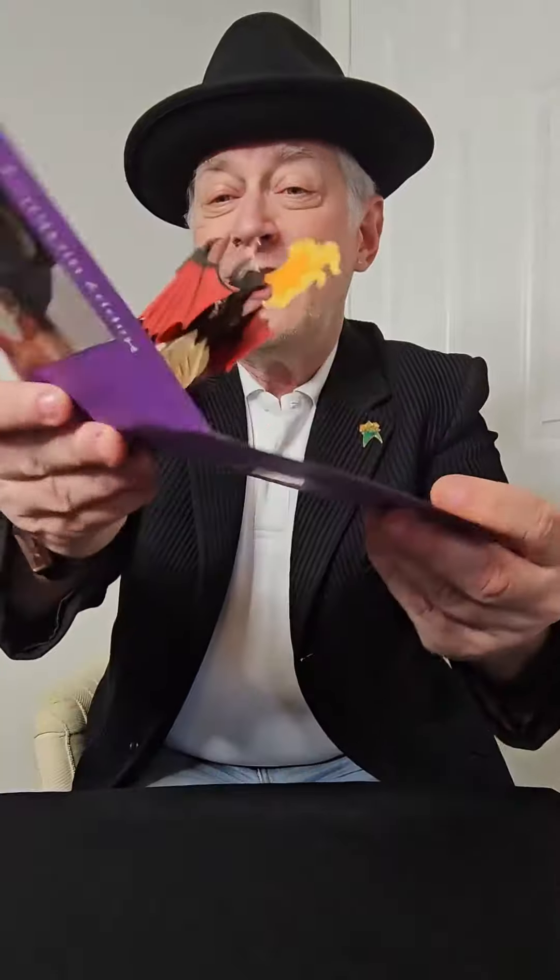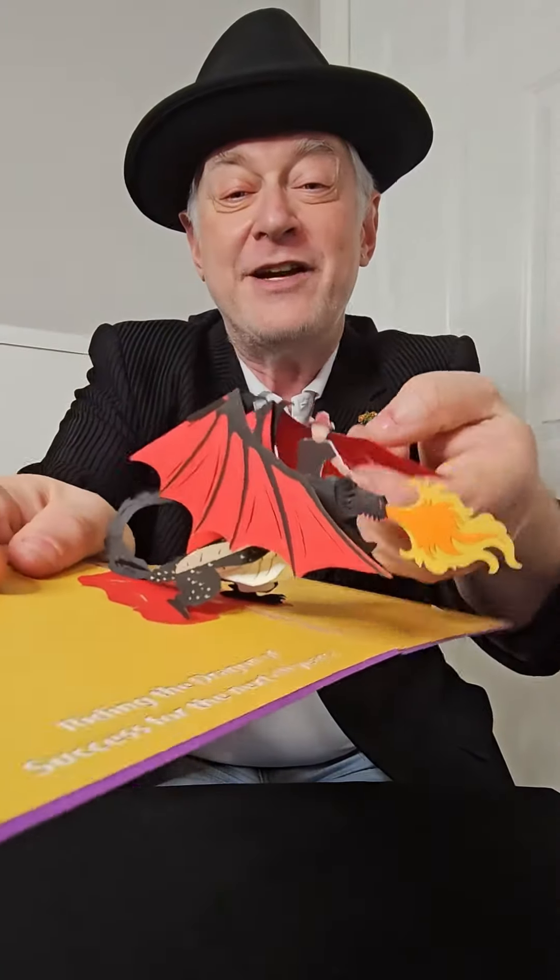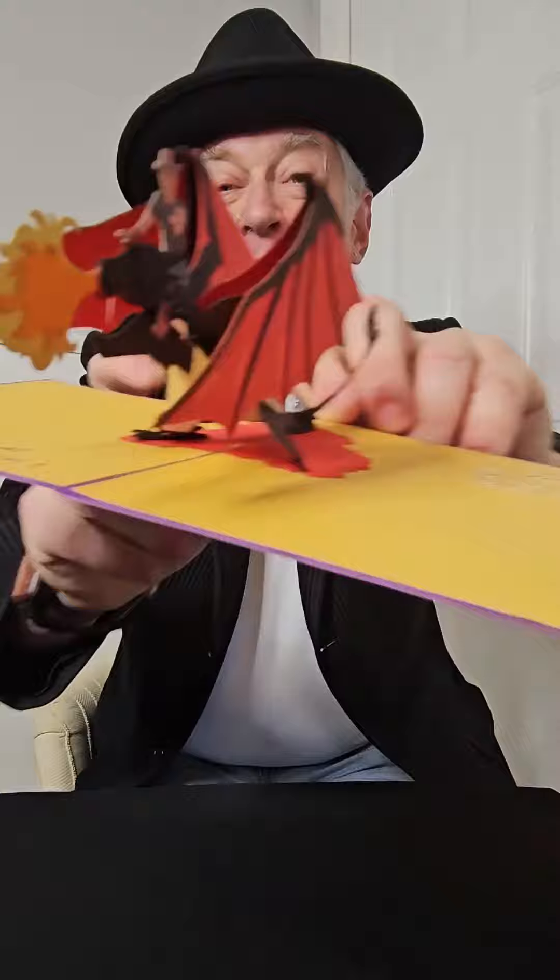Now, what's inside? It could have been a dancing avocado, but this year is the year of the dragon. So what did I do? I created a 3D pop-up dragon. And notice who's riding the dragon — it's me.